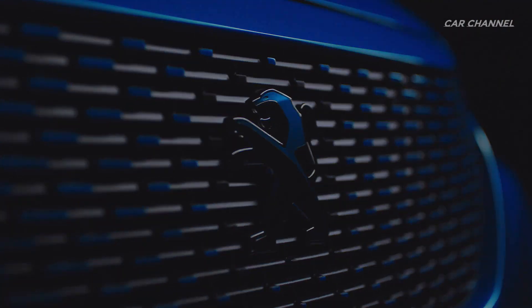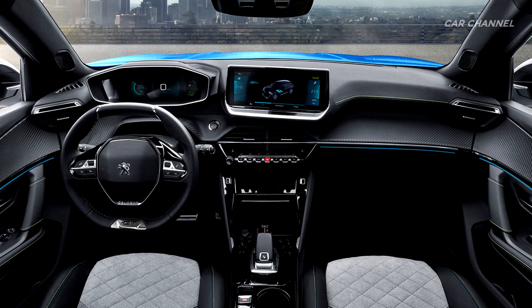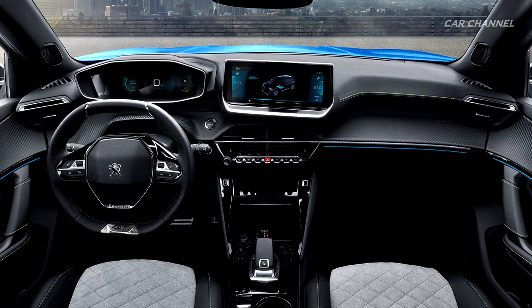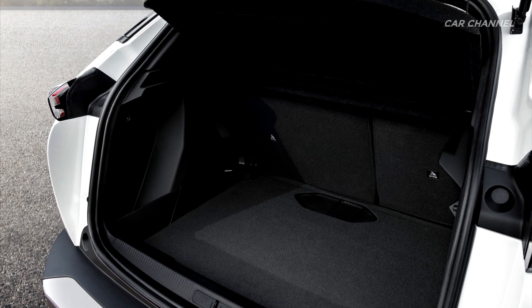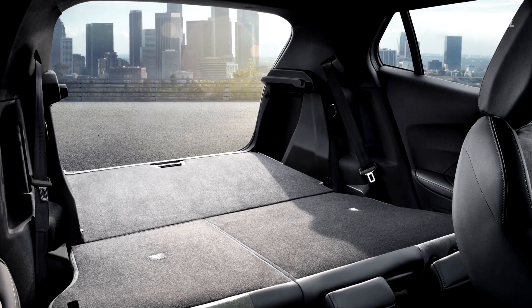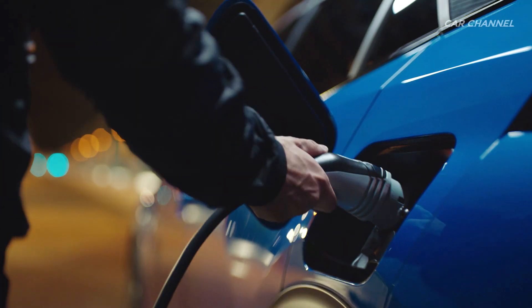Based on the new and efficient modular platform with latest generation CMP — common modular platform — design, the new Peugeot 2008 SUV is a multi-energy vehicle. It offers the freedom to choose the type of motorization according to your needs: 100% electric, petrol, or diesel.